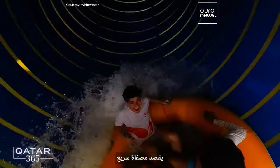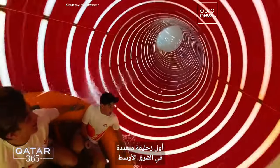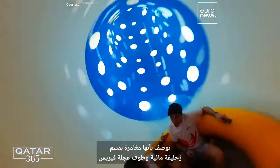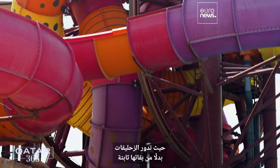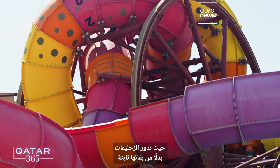That's referring to Rapid Refinery, the Middle East's first ever hybrid ride, described as part water slide, part ferris wheel raft adventure, where slides rotate instead of remaining fixed.